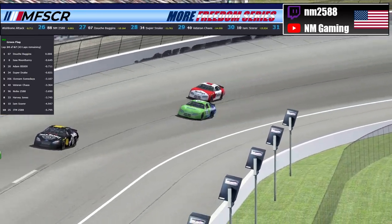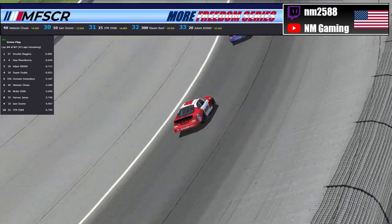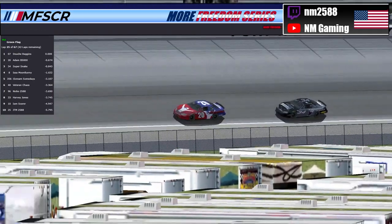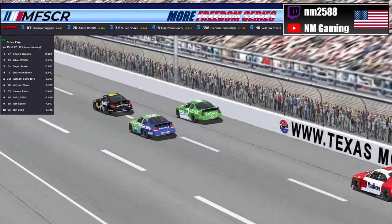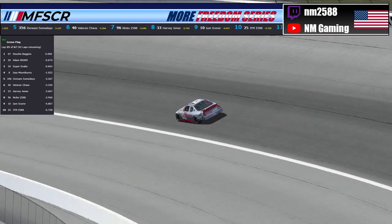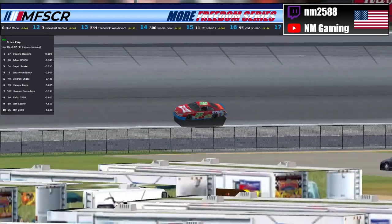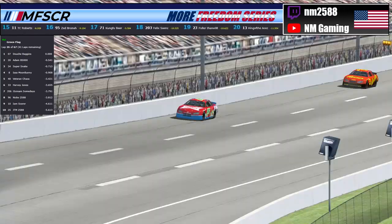The 33 of Harvey Jones is working underneath the 96 of Niko. Niko came into the pits in the third position and comes out around 7th position. Let's go through your current top 10 after pit stops. Your leader is the 07 of Douche Baggins. Second is the 20 of Adam B5000. Third will be the 34 of Super Snake. Fourth will be the 8 of Moon Bunny. Fifth will be the 40 of Veteran Chaos. Sixth will be the 33 of Harvey Jones. Seventh is the 356 of Ice Cream Some Days. Eighth will be the 96 of Niko. Ninth will be the 10 of Scooter. And rounding out your top 10, the 25 of JTM with an amazing pit stop getting him back into the top 10.